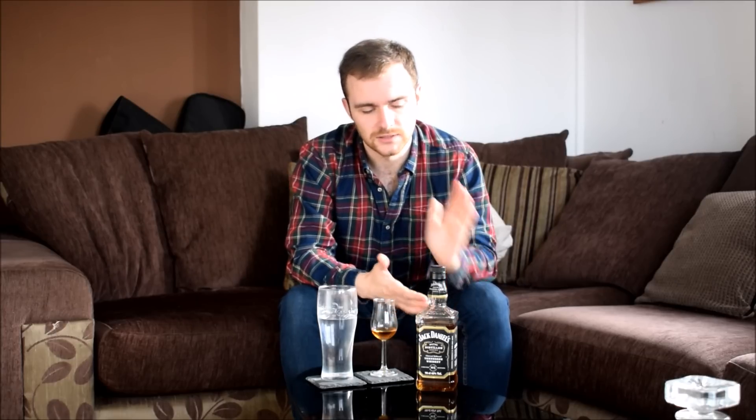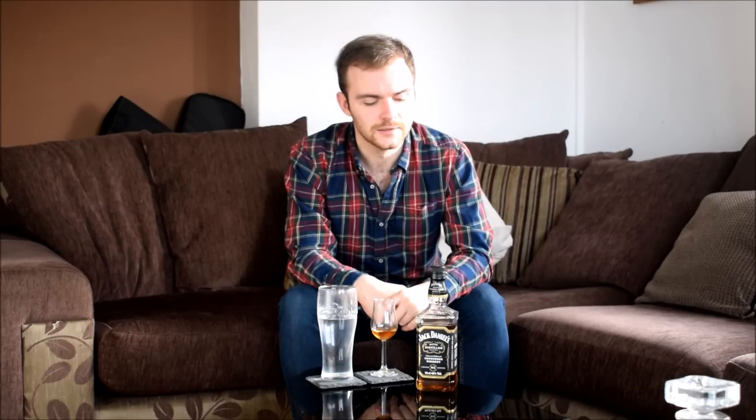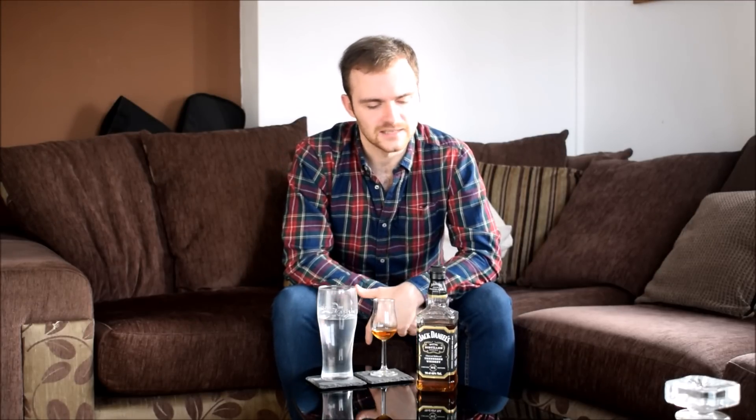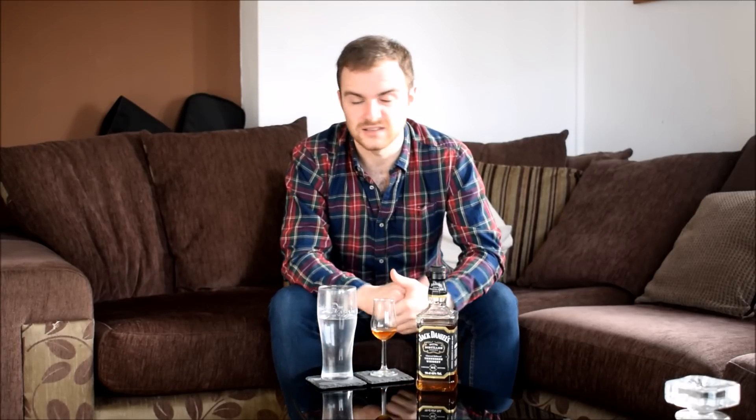They've just released a single barrel rye, which I had the joy of trying a couple of weeks ago. It doesn't really taste anything like a rye that you would expect — it's a super high rye content, in the high 70%, still charcoal filtered and all that. But it smells like strawberries. It's a very sweet, easy going rye — not as dry and spicy as things like Sazerac and Bulleit. It's a very Jack style of rye, coming out around Christmas time, so keep your eyes out.